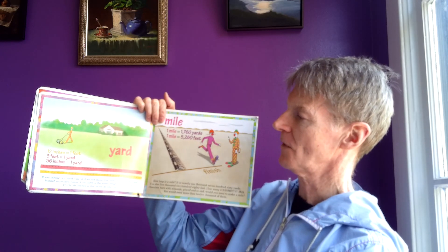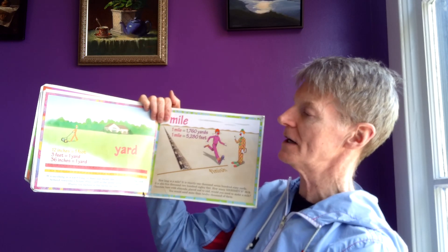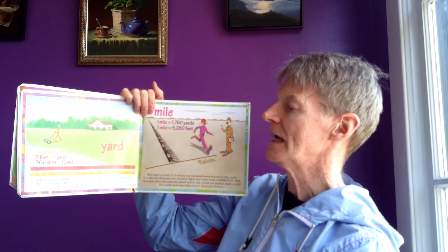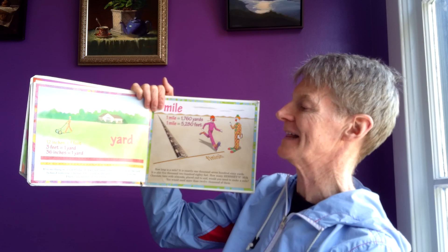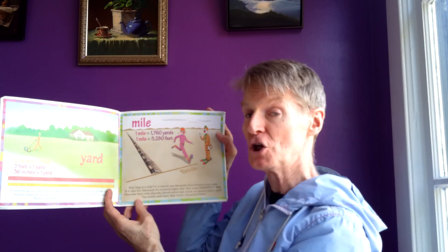Yard. Twelve inches equals one foot. Three feet equals one yard. Thirty-six inches equals one yard. If something is a yard long, it does not mean the same thing as the yard behind someone's house. One yard is the same length as three feet. Thirty-six inches is the same as one yard.